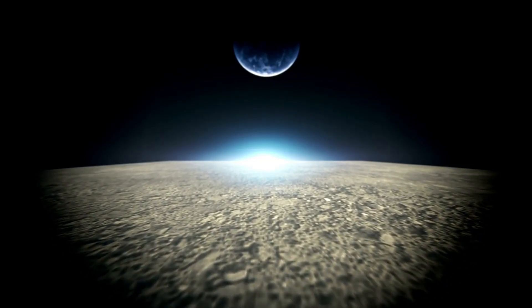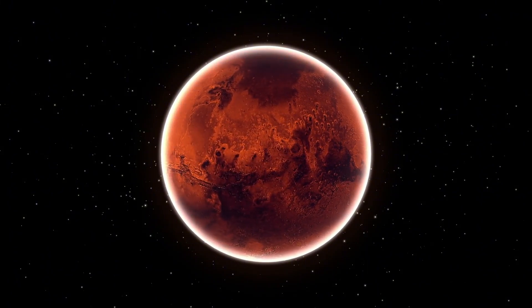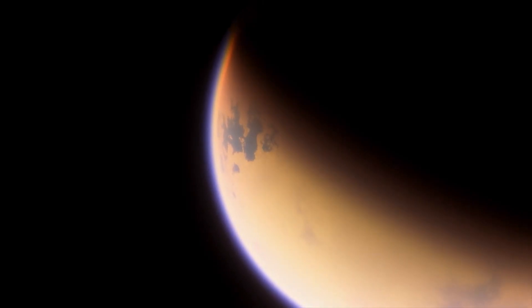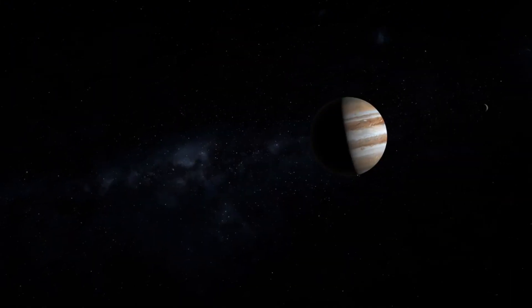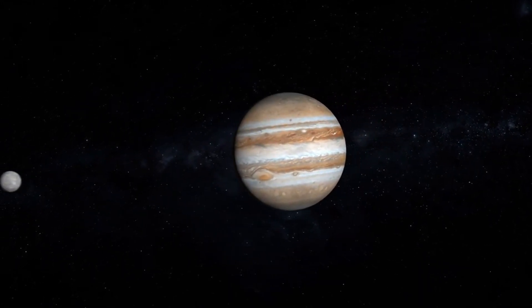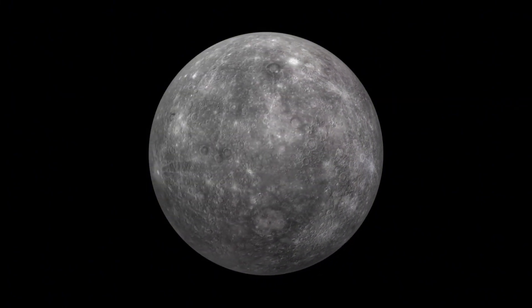NASA, famous for its historic revelations, has recently uncovered that a new planet isn't simply captivating because of its size and location, but also because it shows lights that appear to be artificial. Are we on the verge of revealing secrets that could change our understanding of the universe? Could this discovery mean there is life on other planets? Join us as we explore NASA's findings and uncover the truth about these extraordinary lights.